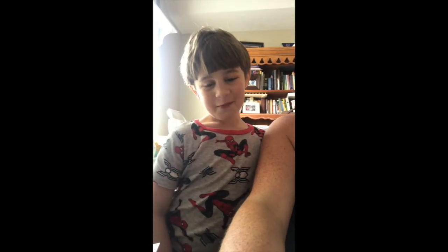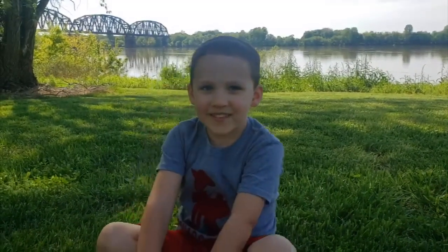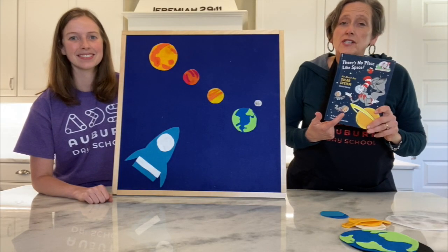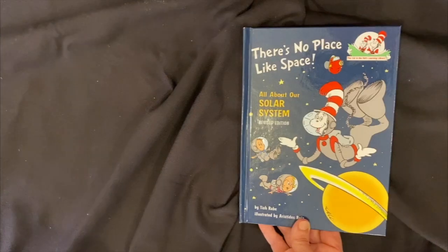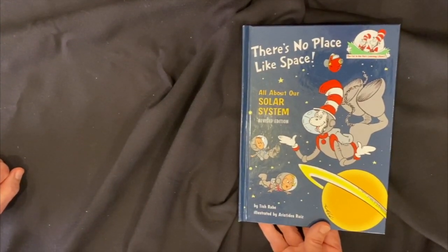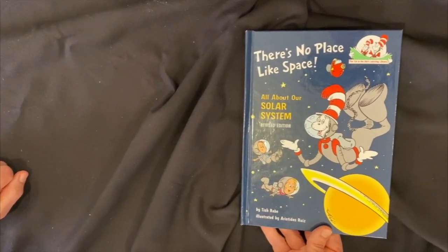What do you know about the sun? That it keeps the earth warm and it gives light to the moon and light to our earth. I know that the sun is a big, big star. The earth is made of rock. Hey friends, let's read a book about our solar system. This book is called There's No Place Like Space and it has some interesting facts about our solar system in it.